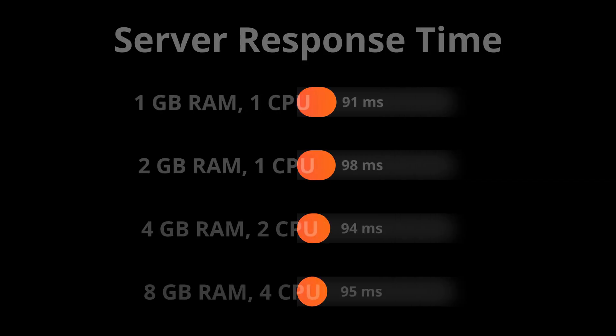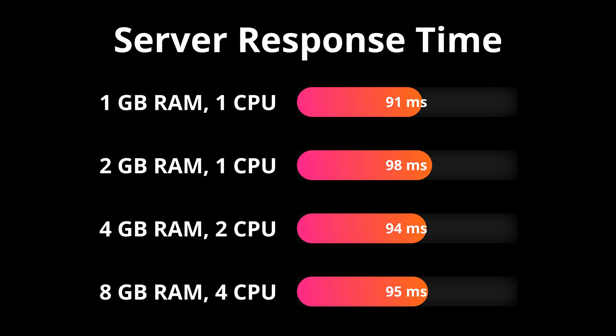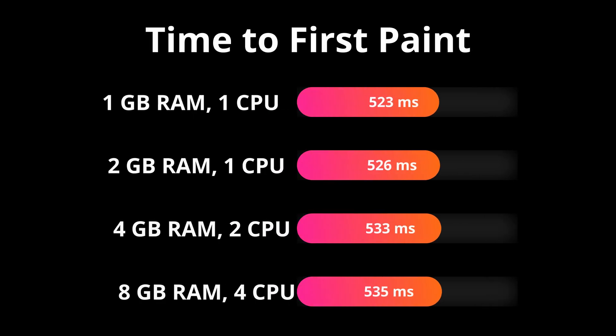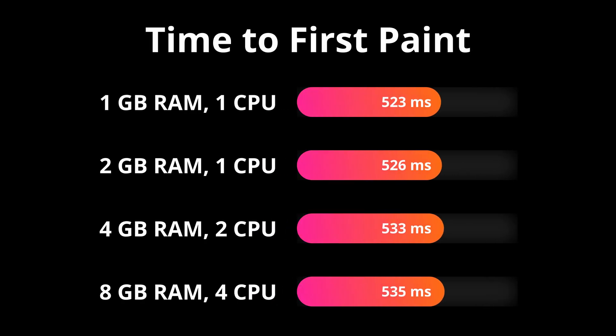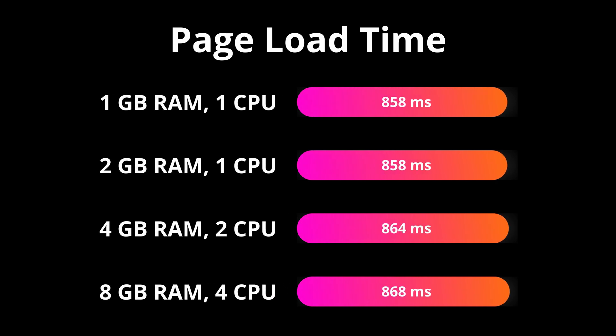Let's look at the results. The first metric here is server response time, and pretty much across the board, the servers respond in right around the same time within seven milliseconds of each other, regardless of how much RAM and CPU cores the servers had. The next metric here, time to first paint. Again, the results were very, very close to each other, separated by at most 12 milliseconds. And finally, and probably most importantly, the page load time. Again, the same type of thing — the results were very, very close to each other, separated by at most a dozen milliseconds or so.